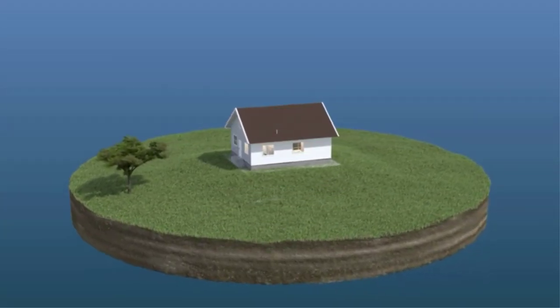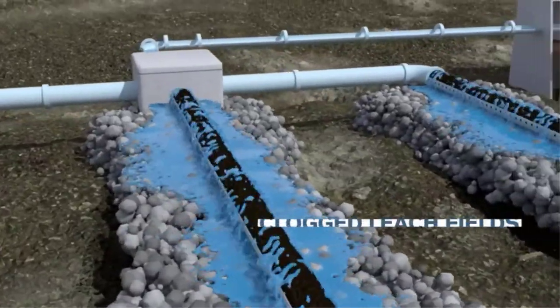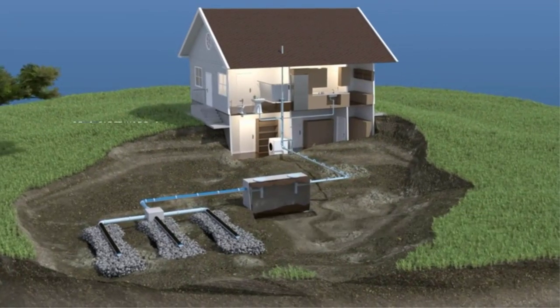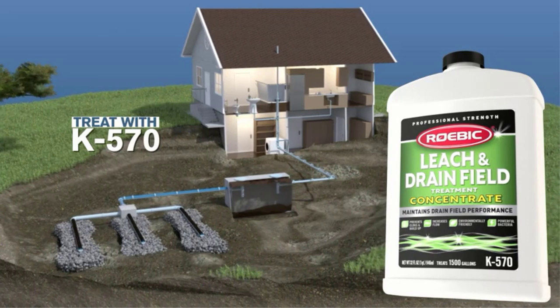Are you looking for septic tank leach field pipes for your needs? You are at the right place. We try to provide our esteemed customers with a reasonable range of high-quality merchandise. Fortunately, we have already done the most valuable work of identifying strong products, and there's an offer for you.